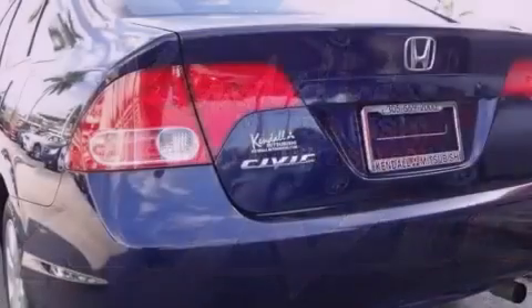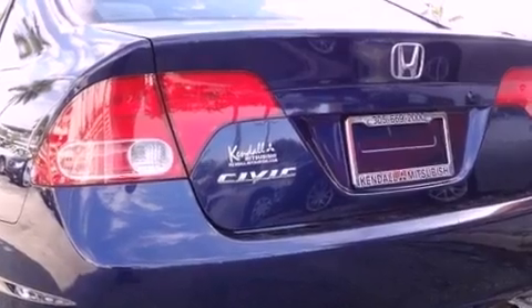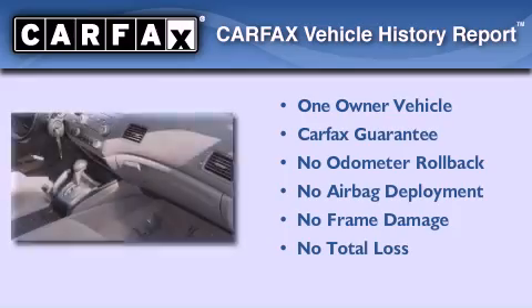With an EPA estimated rating of 36 miles per gallon on the highway, this automobile pays off in the long run. This Honda has had only one owner and it qualifies for the Carfax buyback guarantee.